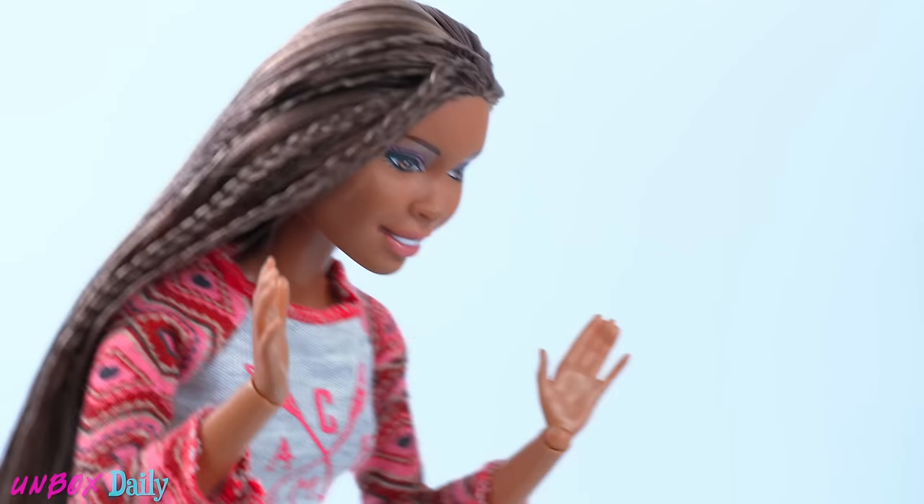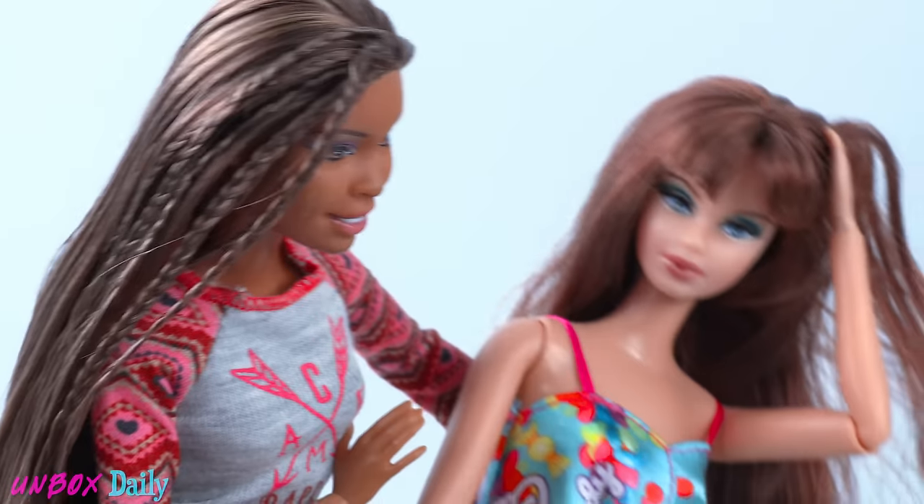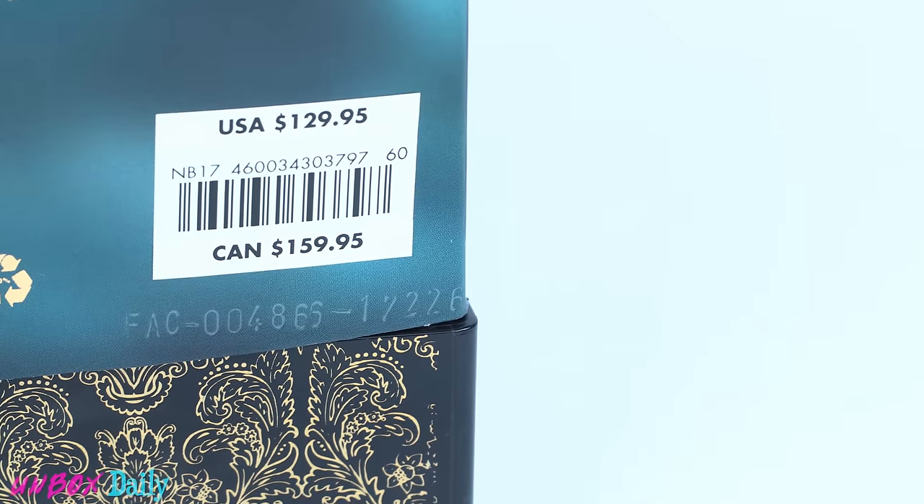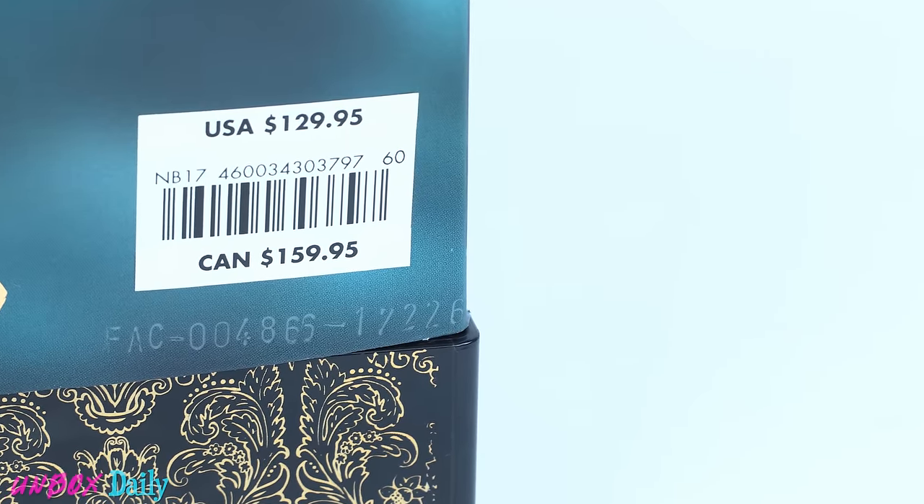Oh, sorry Carmen. Here, let me help you up. Yeah, sorry about that. Just walk it off. This designer doll is priced at $129.95.